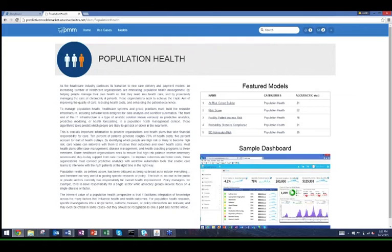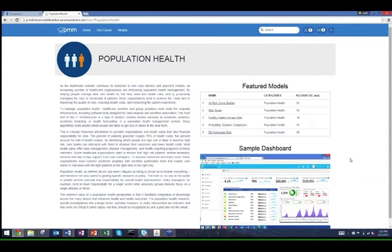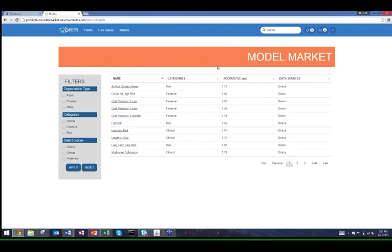We also have ED admission risk and probability with diabetes compliance. We embed our Yellowfin dashboards and can launch individual customers' instances of Yellowfin directly from this product. On the model page, we can look at all models in one seamless interface filtered by organizational type, category, and data source. Our three main data drivers are claims, clinical, and pharmacy data, though we can also incorporate behavioral analysis and social media data.